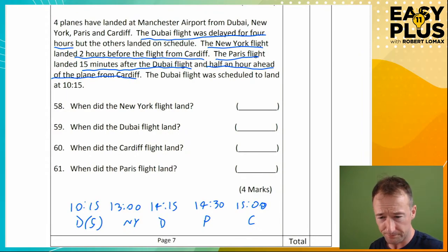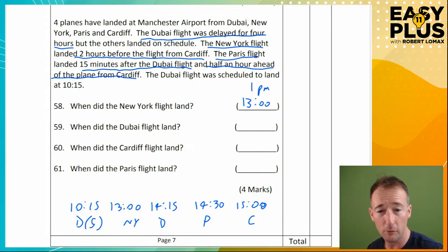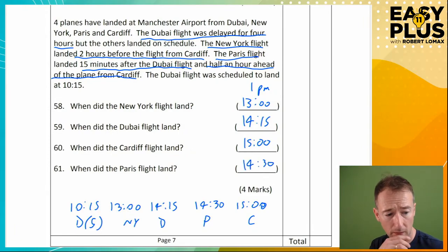We've got our times. That feels like it took a lot of time, but remember we've got half a minute per question — so for these four you've got two minutes. You probably did some of the earlier questions more quickly, so you can afford to take this time. Now all we need to do is write the answers in. New York flight landed at 1300 — you could write 1 p.m. Dubai flight: 14:15, or 2:15 p.m. Cardiff flight: 1500, 3 p.m. Paris flight: 14:30, 2:30 p.m.